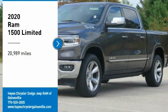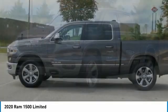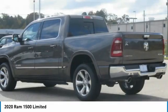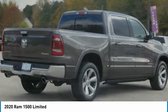The 2020 Ram 1500 went against the Chevrolet Silverado, Ford F-150, and Toyota Tundra, which are all excellent trucks in their own right. The Ram took home the prize for its well-rounded strengths.